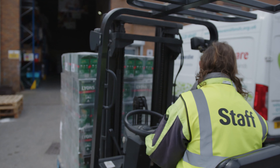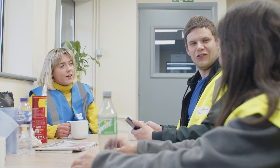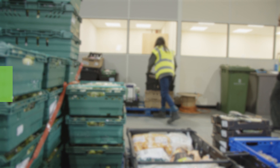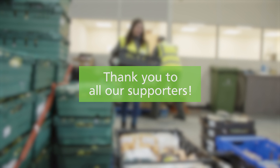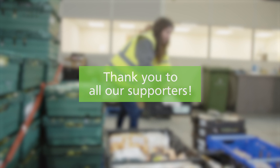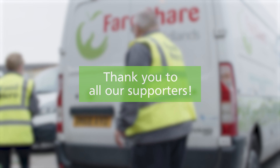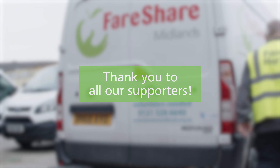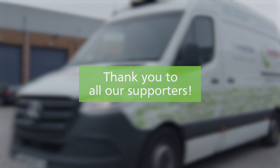We hope you've enjoyed looking behind the scenes at how we work, the scale of our operations, and the people behind our mission. Thank you to all our supporters who help us achieve the impact we do — whether donating surplus food, funding us to get the food out to the community, or donating their time to volunteer in our regional centres. You've allowed us to continue fighting food waste and food poverty, delivering two and a half million meals each week across the network.